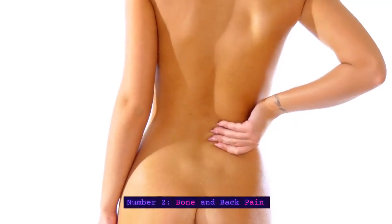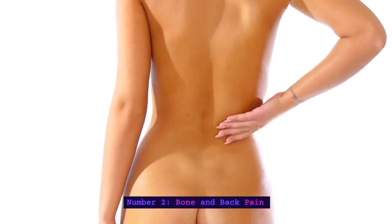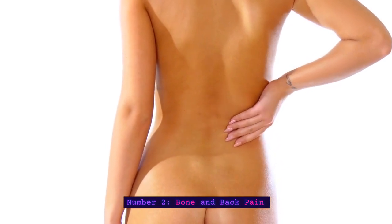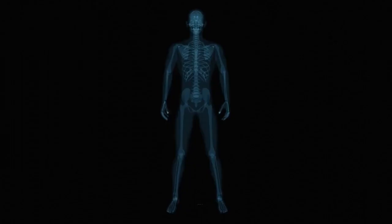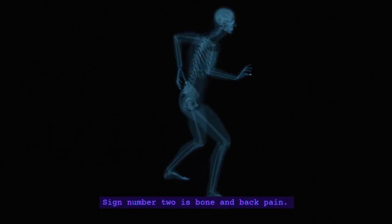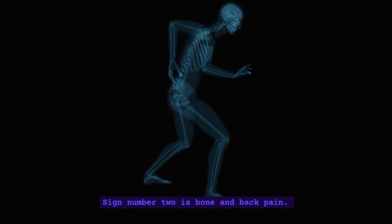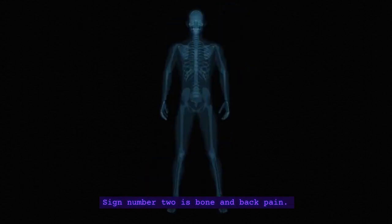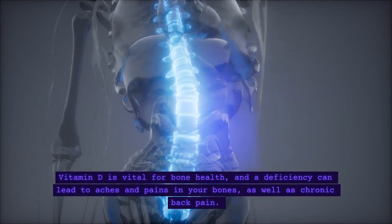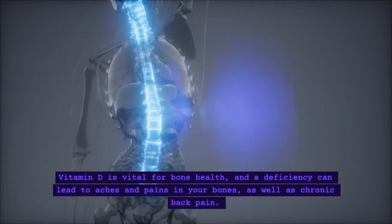Number 2: Bone and Back Pain. Sign number 2 is bone and back pain. Vitamin D is vital for bone health, and a deficiency can lead to aches and pains in your bones, as well as chronic back pain.